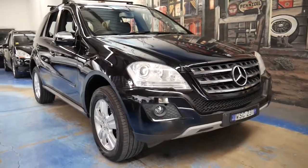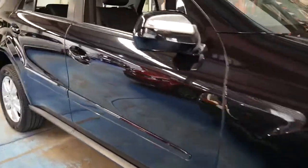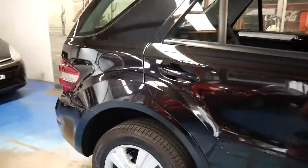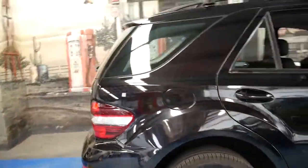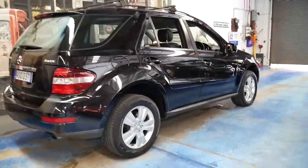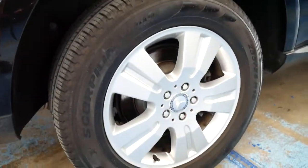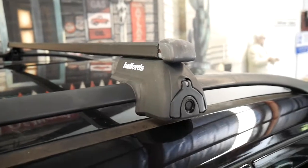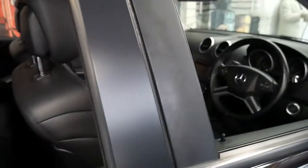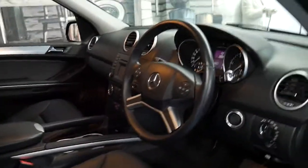This is a 2008 MY09 Mercedes-Benz ML280 CDI. It's done just 86,000 kilometres since brand new and it's black with black interior. It's totally standard except for the roof racks. It's got Pirelli Scorpion tyres and the car is in very good condition. You can see the roof racks up there — it does have the key to remove them as well. It's got two remote keys and it drives beautifully.